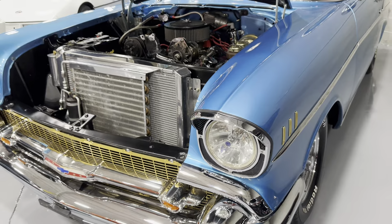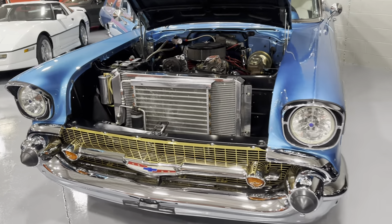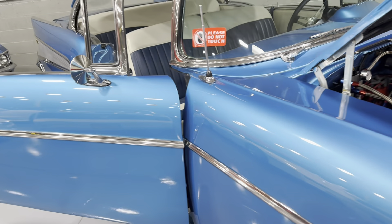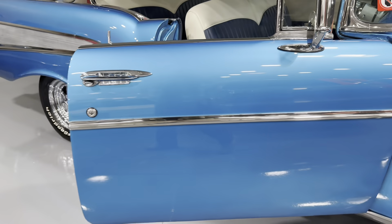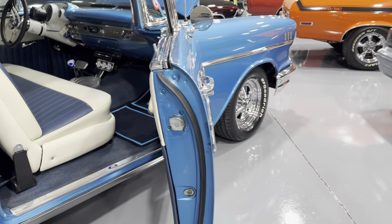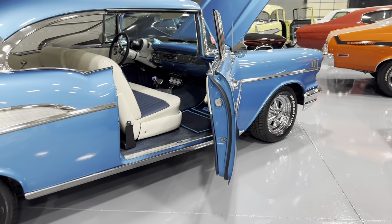If you are interested in this 1957 Chevrolet Bel Air, please give us a call at 847-848-1850. We offer special financing with great monthly payments, and shipping all over the United States, open and enclosed, bonded and insured.